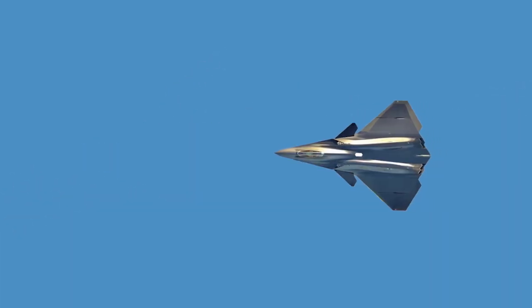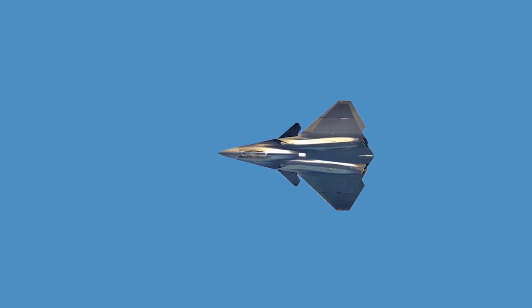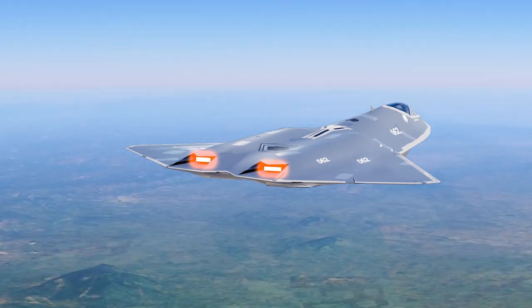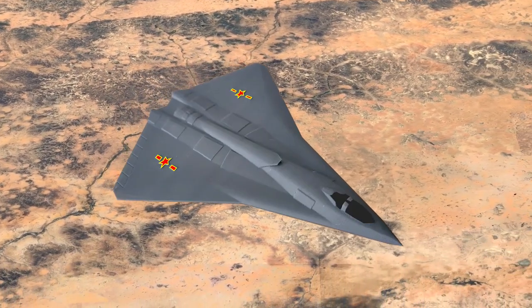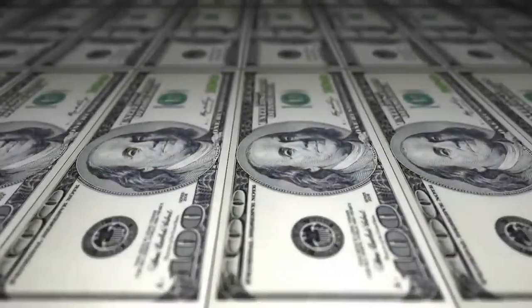However, recent advancements by China have positioned it at the forefront of the sixth-generation technological race. While both nations are making significant progress in this domain, the ultimate leader will depend on various factors, including technological breakthroughs, resource allocation, and the pace of development.